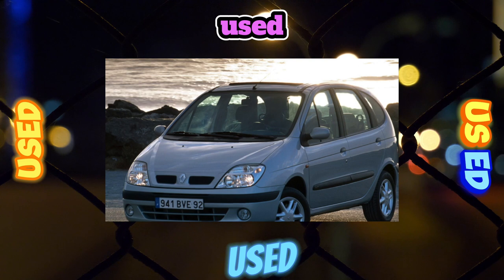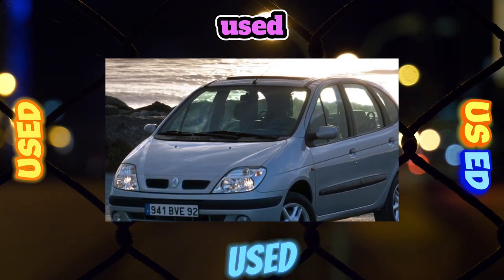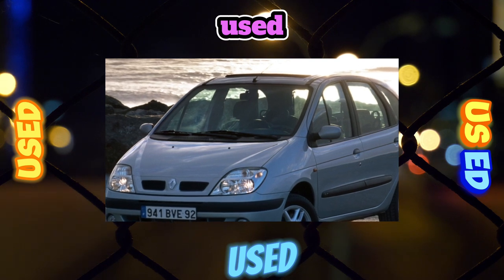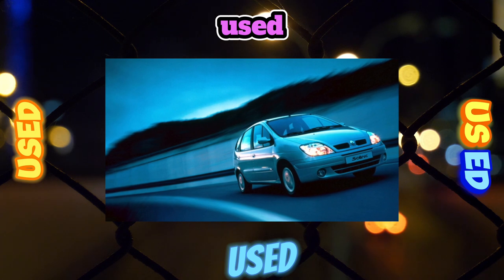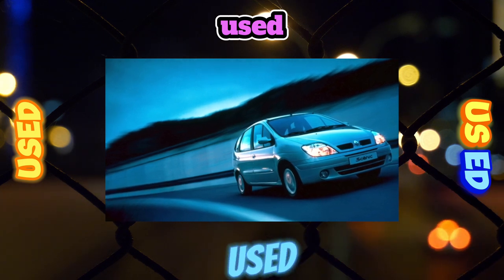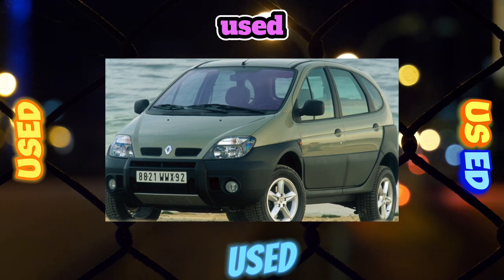There are many glove compartments in the cabin; even under the feet of the rear passengers there are quite roomy niches. The rear seats are separate. If necessary, you can fold their backs, increasing the volume of the trunk, and if this is not enough, the seats can be removed from the passenger compartment, resulting in a flat cargo area.